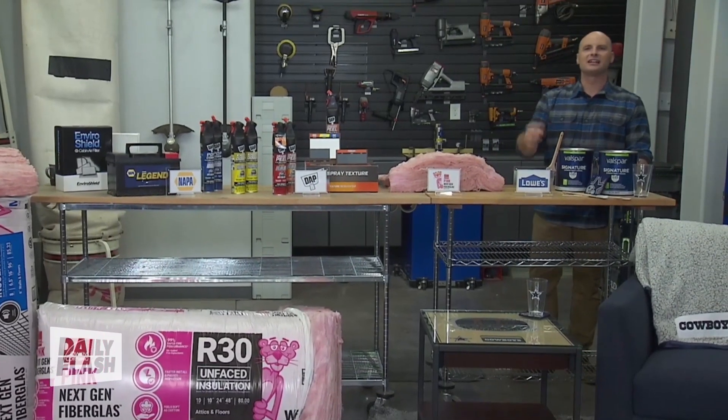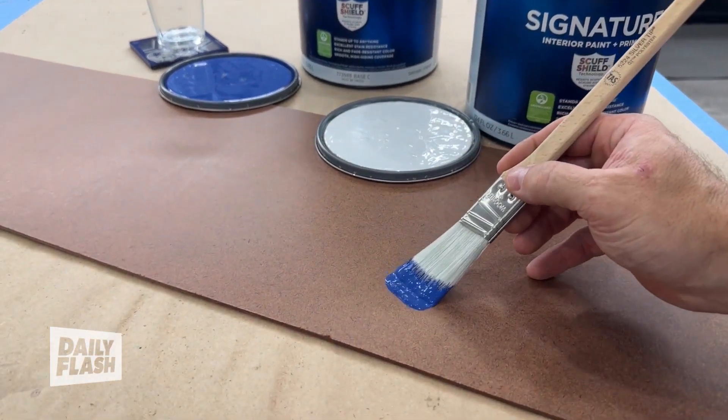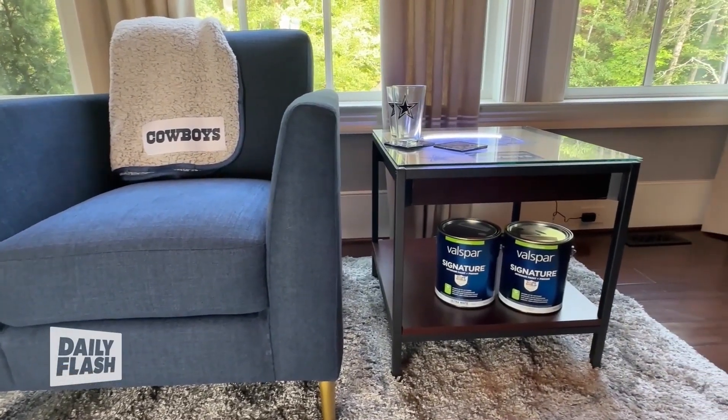Last up, it's football season, and Lowe's have NFL-licensed Valspar paint for all 32 NFL teams. You can find out more at Lowe's.com slash home team.